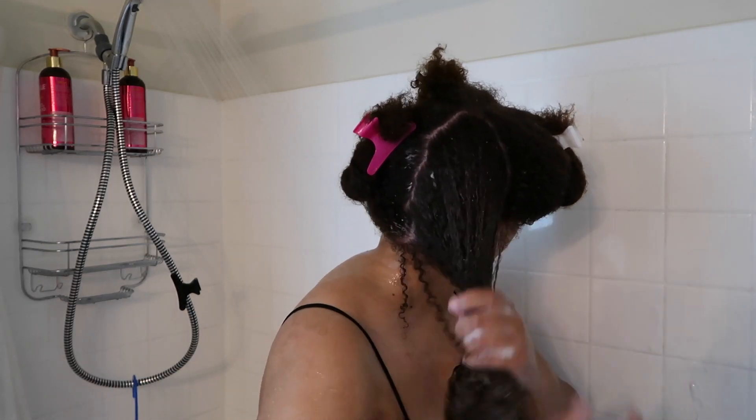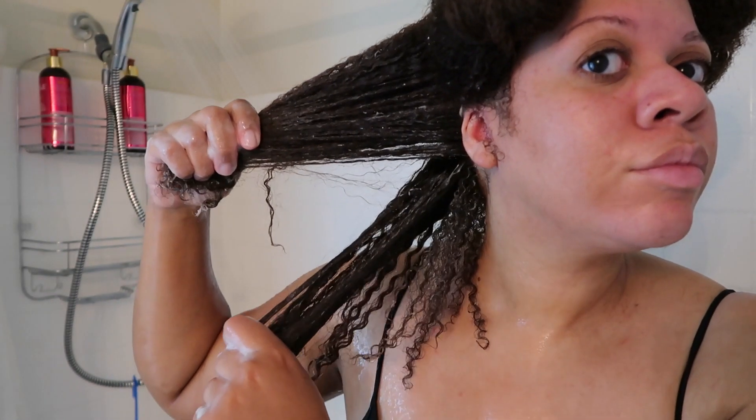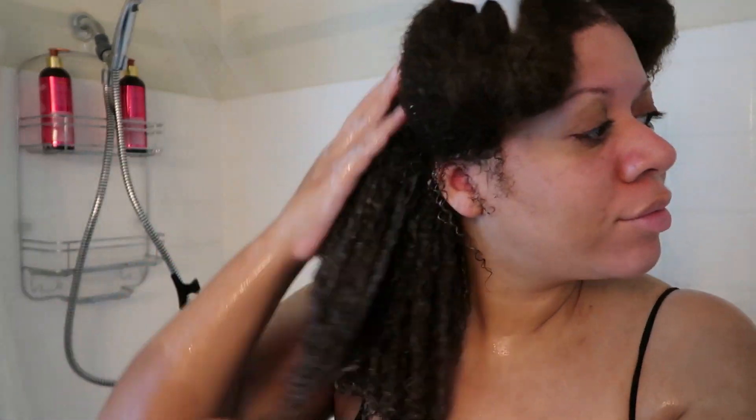I could see that my curls were clumping and I was very happy with this treatment. I was able to run my fingers through my hair without any problem, and I noticed that my curls just looked so good and hydrated.